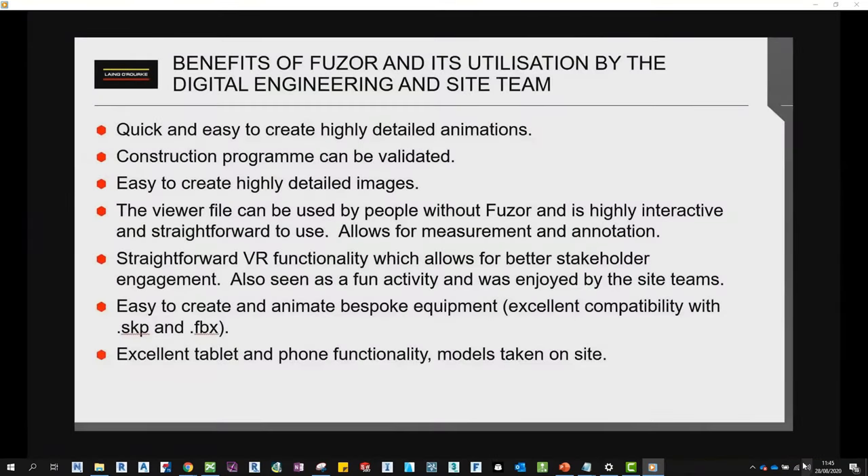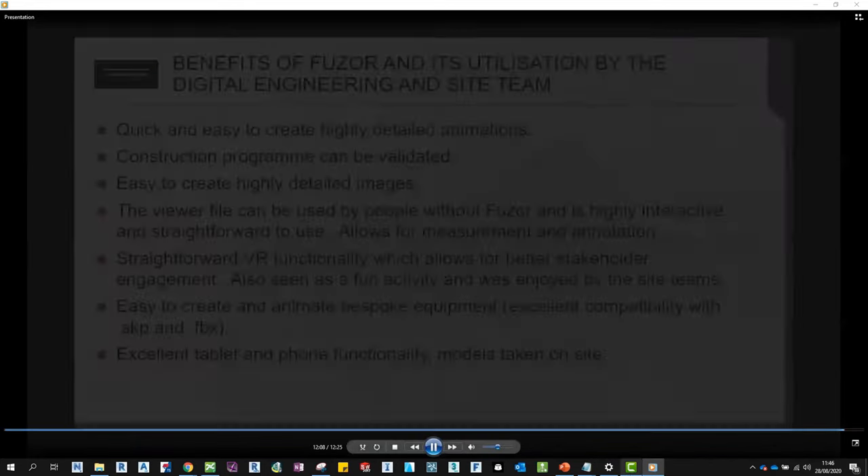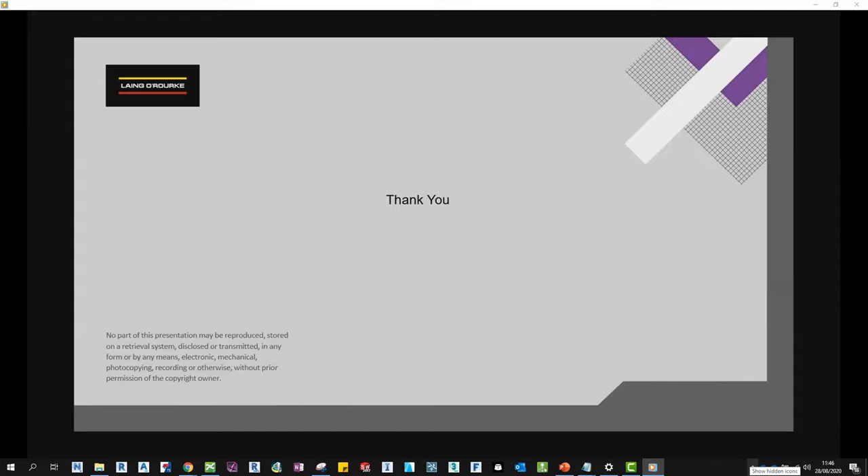FUSA has really helped deliver many of the digital engineering outputs on this project. I found the software straightforward to use with a very intuitive user interface. Combined with excellent support from the FUSA team, the learning curve has been relatively painless and it's also been good fun to use — especially the VR aspect, watching some of the site team react when stood next to a virtual operating excavator. I really think the viewer generator in particular is a real gem, with much more potential than I've been able to fully utilise. That concludes the presentation — I hope it was useful and thank you very much for your time.